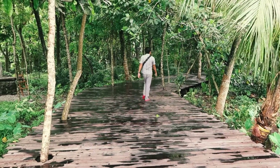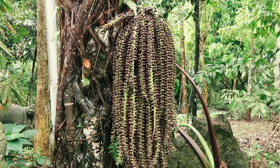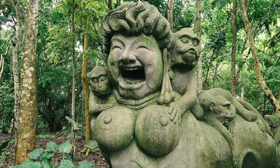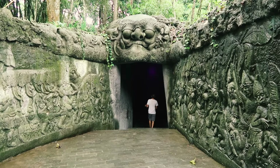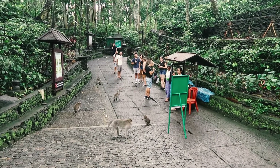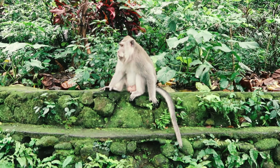Not too sure what this is — it's coming from the tree. And here we go, this is the entrance to the monkey forest. This one's a big bugger!